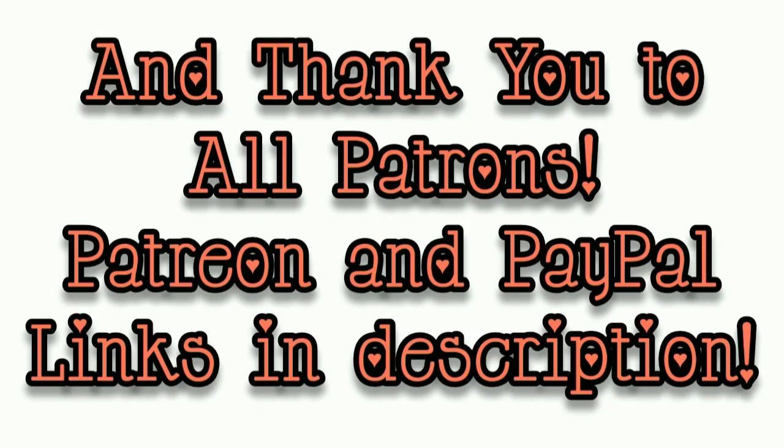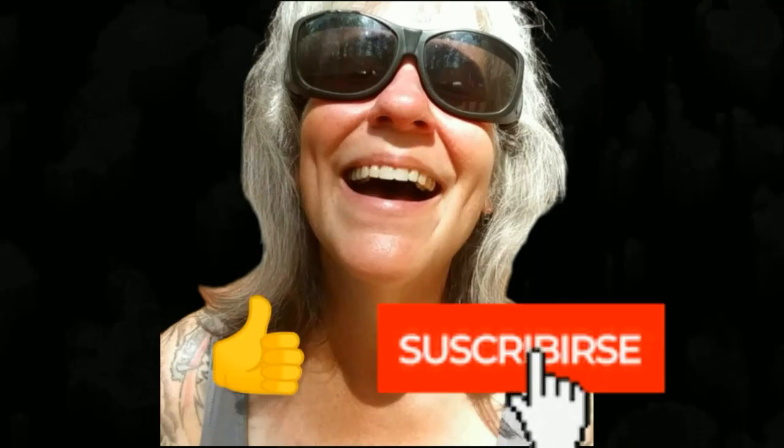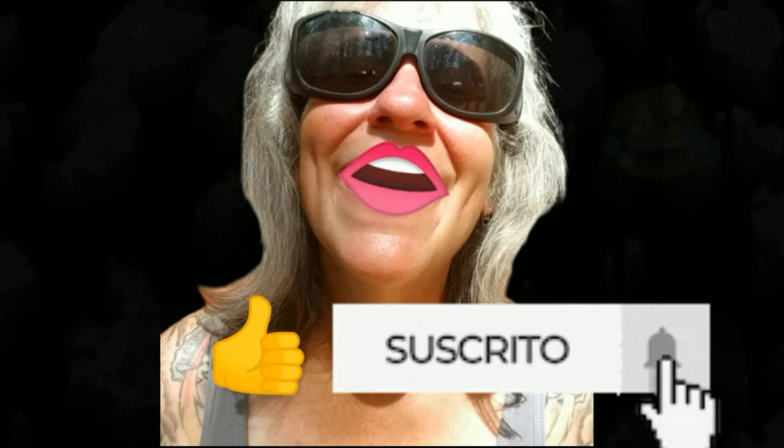That's all I got for you guys today. See you in the next video. Take care — make sure you like, subscribe, hit the bell, and y'all have a good'un. Thank you.